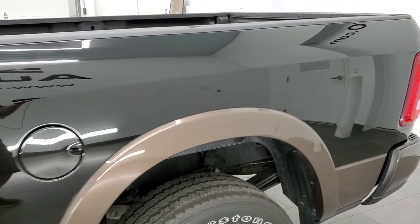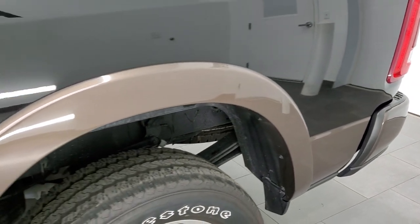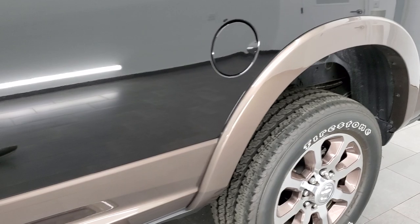This is actually diamond black over walnut brown. It's a two-tone paint scheme, with the walnut brown on the bottom.